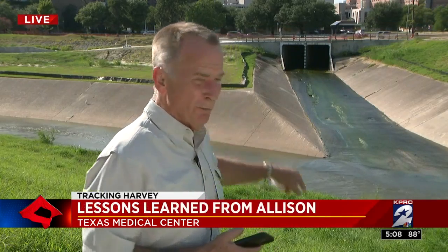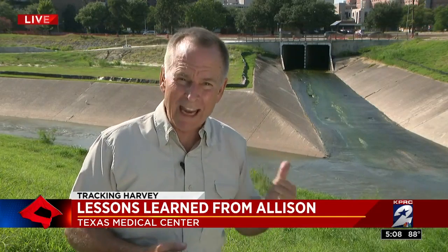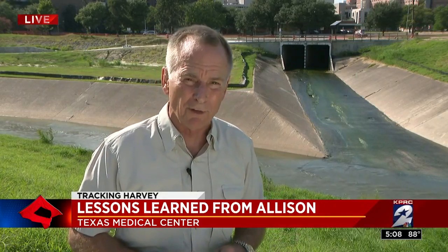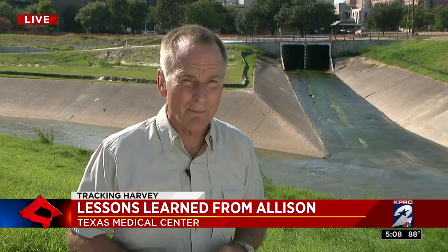We all remember Allison. It produced so much rain so quickly it overwhelmed Harris Gully, which drains the medical center, and sent flood water into the hospitals. Since then, there have been tens of millions of dollars worth of improvements done to try to ensure that doesn't happen again.